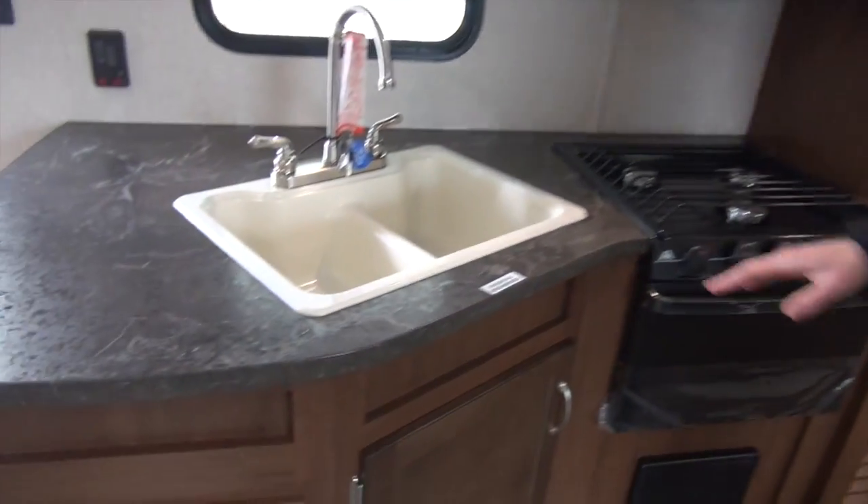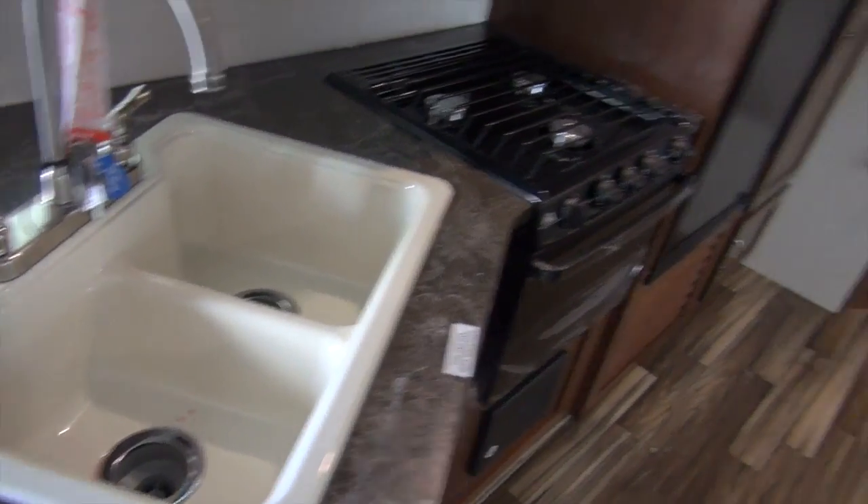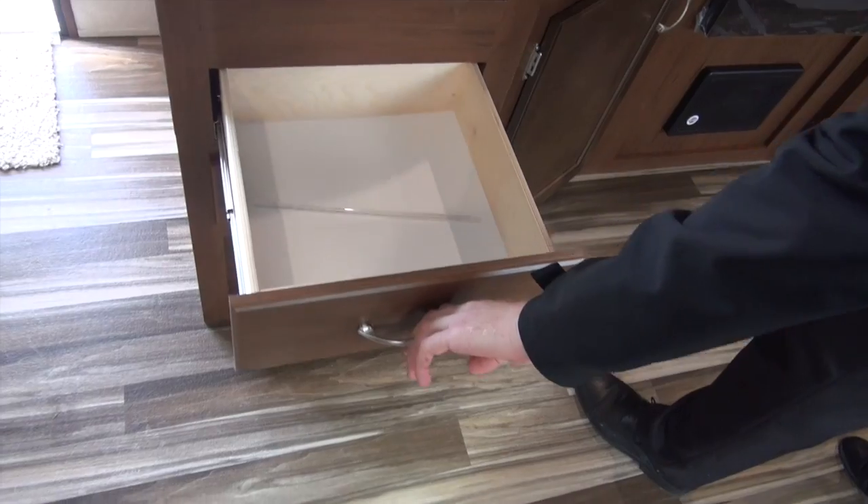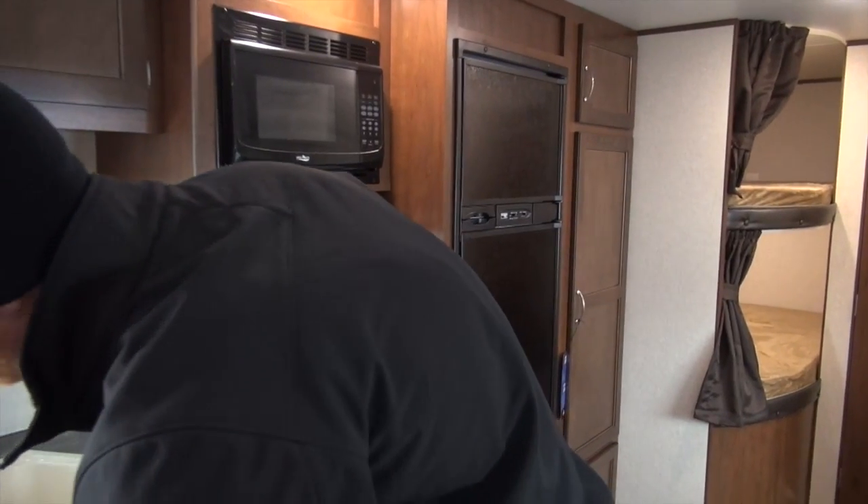Swinging over to the kitchen area — split sink, which is nice, so you have a wash and rinse sink. There's a little bit of storage on each side. You'll see roller ball bearing drawer guides on those, giving a residential feel. Those can carry some weight as well, so they are durable.